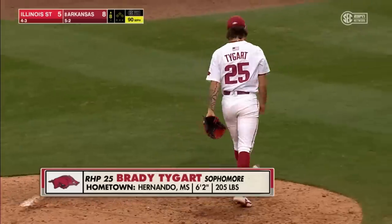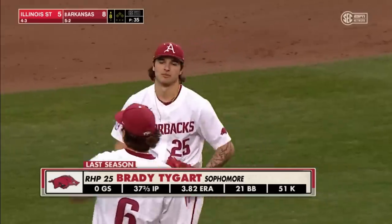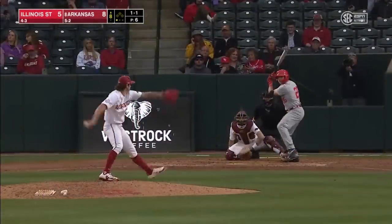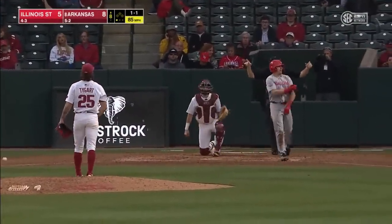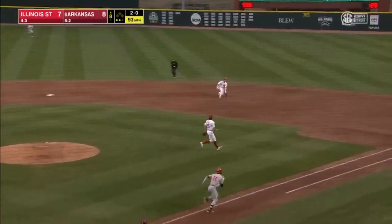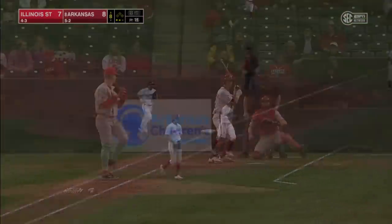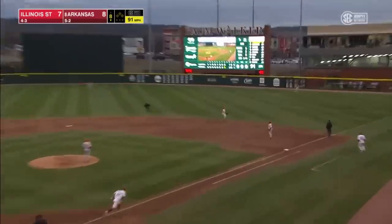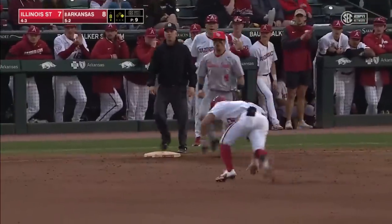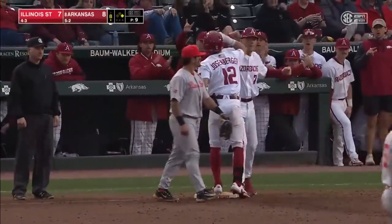Here comes Brady Tiger in the bottom of the eighth. That tells you something — the respect that Dave Van Horn and Matt Hobbs have for this Redbirds lineup. This is a team that's come into Fayetteville and has won a couple times. Here's the 1-1 to Swarmer — that got him. That's a free base runner. Chopper on a belt-high pitch right to Stovall — that will end the inning. But the Redbirds tightened this thing up. Josenberger gets a base hit to begin the bottom of the eighth — he had struck out both hitters he faced. Hogs in business in the bottom of the eighth, up a run.